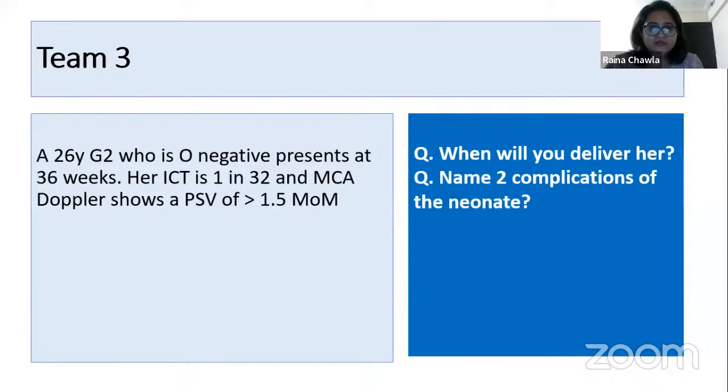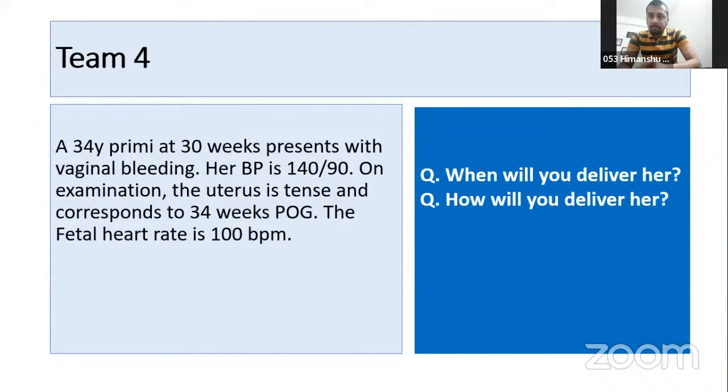10 points to Puja. Himanshu, are you ready? A 34-year-old primigravida at 30 weeks presents with vaginal bleeding. Her blood pressure is 140/90. On examination the uterus is tense and corresponds to 34 weeks. The fetal heart is 100 beats per minute. Question one: when will you deliver her? Question two: how will you deliver her? Answer: I will deliver her as soon as possible by C-section.